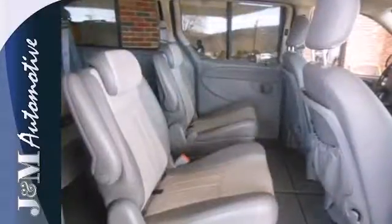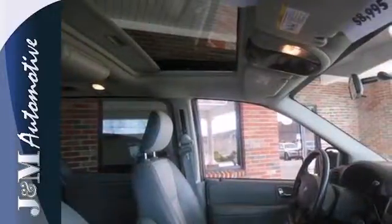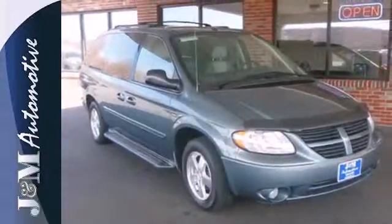There's no such thing as status quo when it comes to the Grand Caravan. This popular minivan gets better every year with improved performance, comfort, style and safety. See it for yourself today.